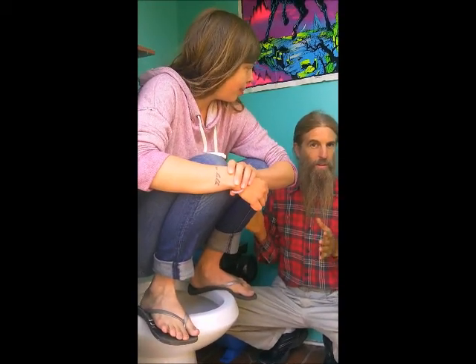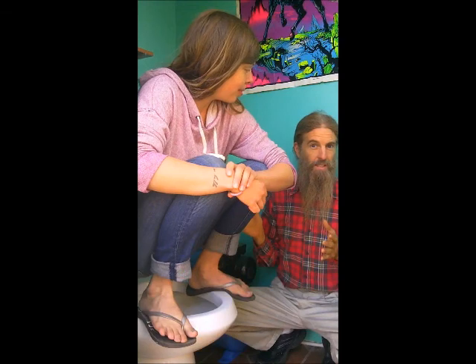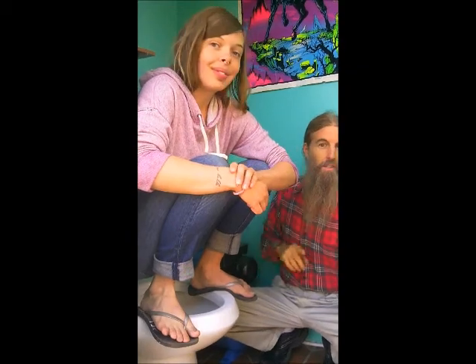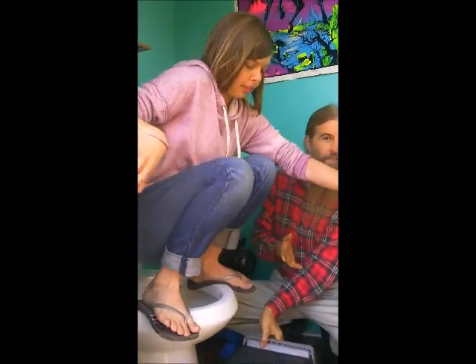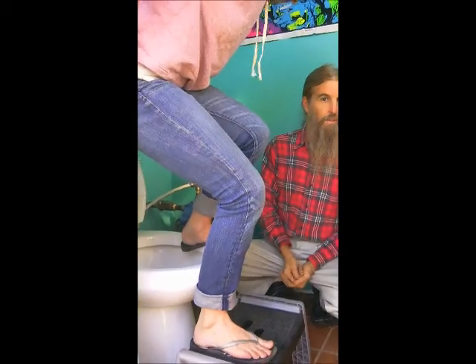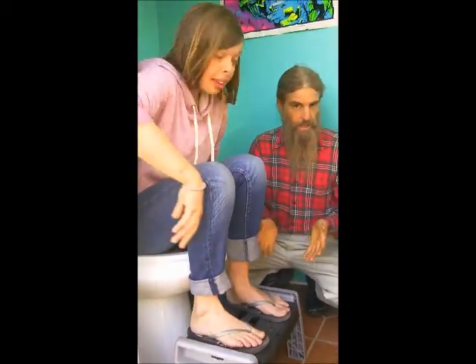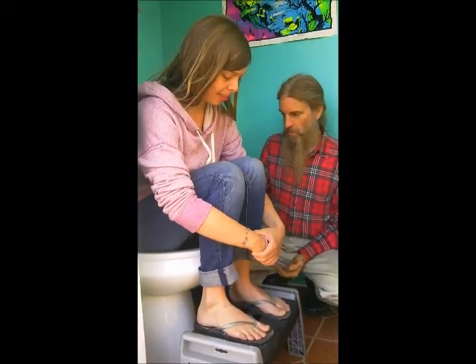Of course, most of us out here in the United States and other developed countries might have a little trouble getting in the position that Autumn's in. But there are some solutions that everyone can do. This, for instance, is a little step stool. Some kind of box or just anything that will raise your feet up is a good start. Now she has more of a 35-degree angle over here and her anal canal is going to open up and things are going to come through quite easily.